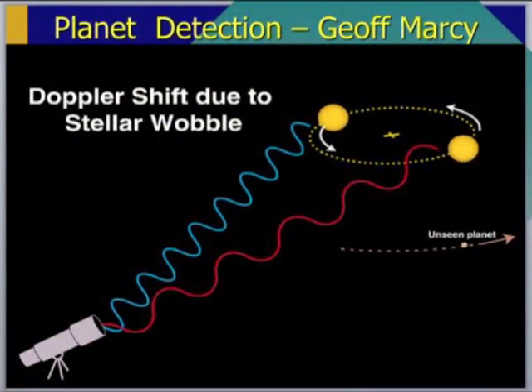Are there planets going around other stars? We would say, well, we think so, but we don't know for sure. But thanks to Jeff and his colleagues, hundreds of planets have been discovered. Jeff figured out the way to do this: planets are little dinky things and stars are incredibly bright, so you can't see them directly. But when planets go around a star, the star wiggles a little bit, and Jeff figured out how to measure these wiggles.